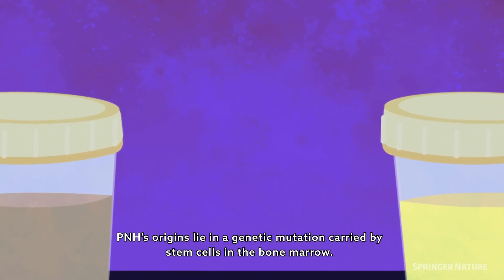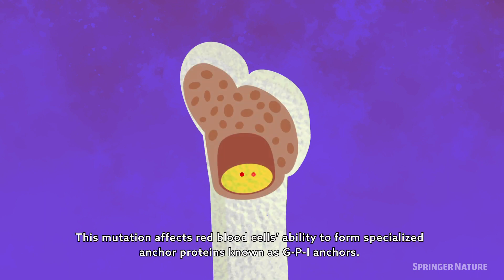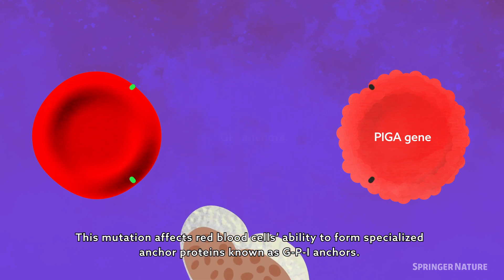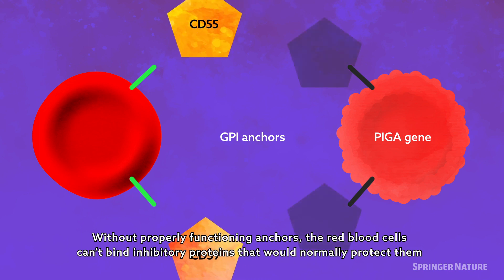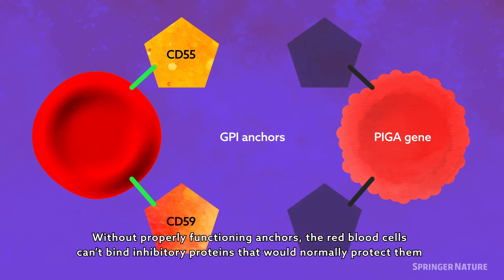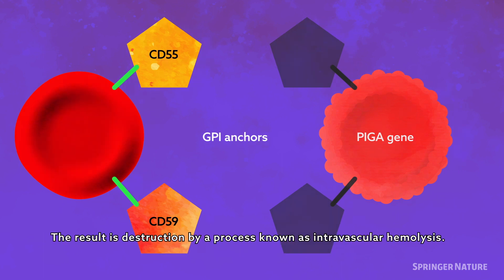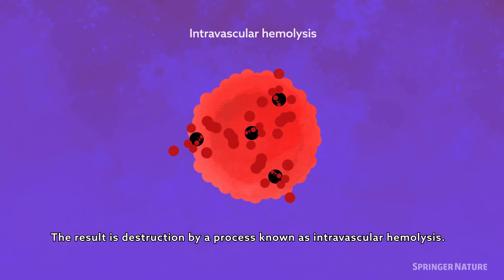PNH's origins lie in a genetic mutation carried by stem cells in the bone marrow. This mutation affects red blood cells' ability to form specialised anchor proteins known as GPI anchors. Without properly functioning anchors, the red blood cells can't bind inhibitory proteins that would normally protect them from the body's complement system, a fundamental part of the immune response. The result is destruction by a process known as intravascular hemolysis.